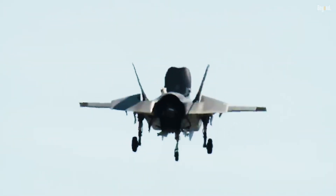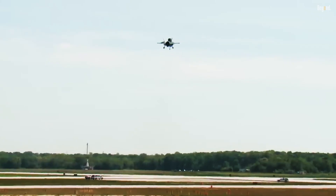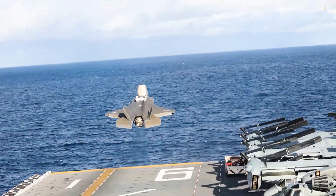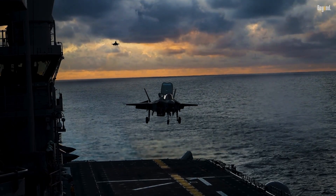In summary, the F-35B's vertical takeoff and landing works through a sophisticated lift fan and thrust vectoring system that provides massive vertical lift and precise control, enabling it to perform the versatile operations of a next-generation fighter jet from ships and austere locations worldwide.